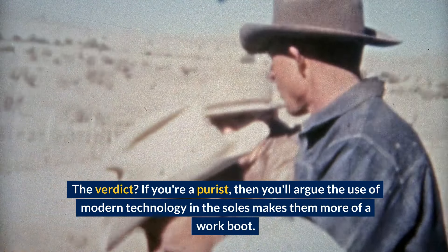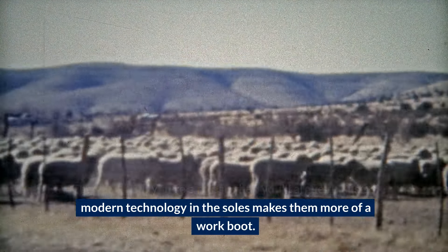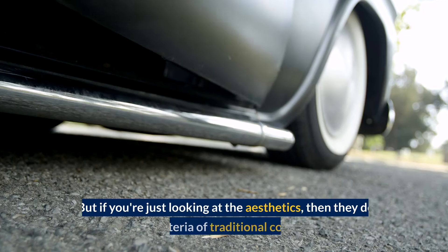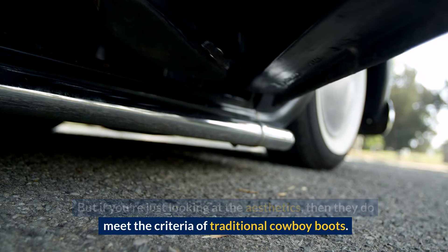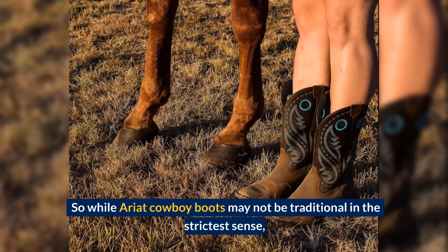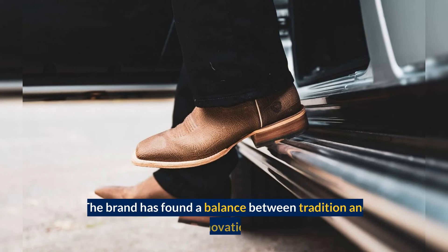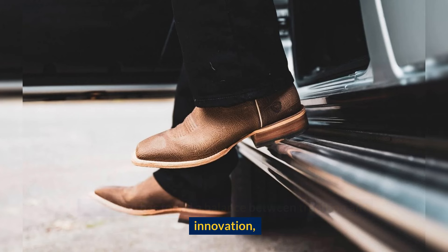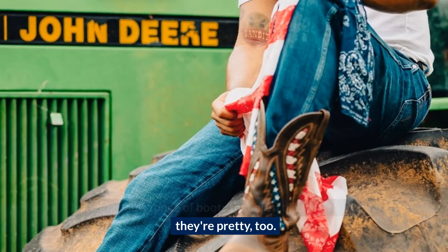The verdict? If you're a purist, you'll argue the use of modern technology in the soles makes them more of a work boot. But if you're just looking at the aesthetics, they do meet the criteria of traditional cowboy boots. So while Ariat cowboy boots may not be traditional in the strictest sense, they still maintain the aesthetic and functional aspects of cowboy boots. The brand has found a balance between tradition and innovation, bringing you a range of boots that aren't just comfortable — they're pretty too.